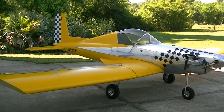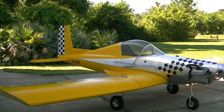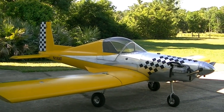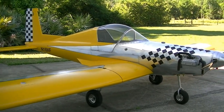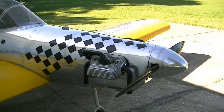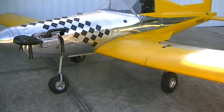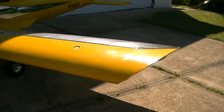Just taking a look at my Hummel H5 today. It just received its airworthiness certificate last week and it's been up for a flight today. Single engine, 85 horsepower VW. Going to have a walk around.